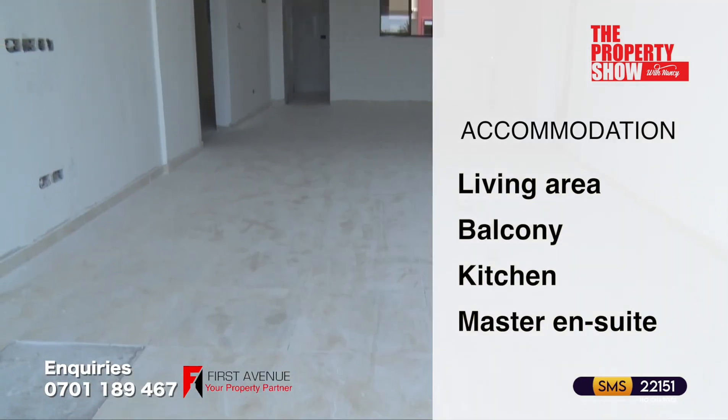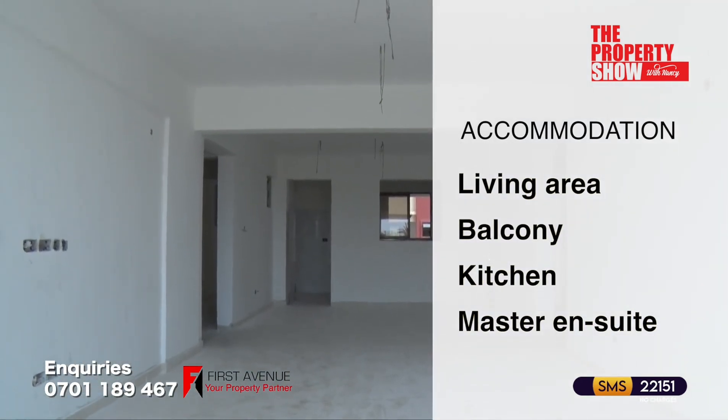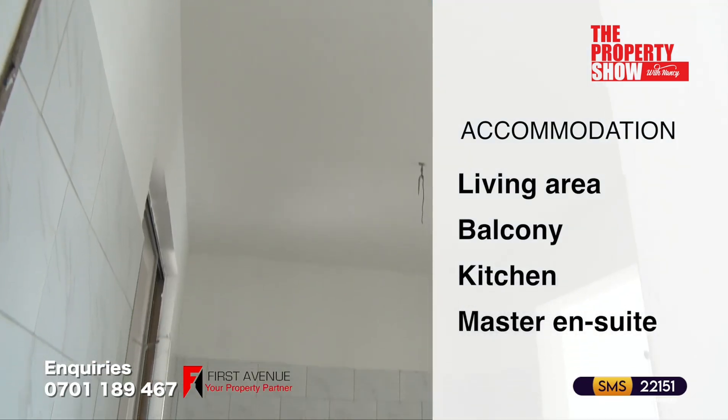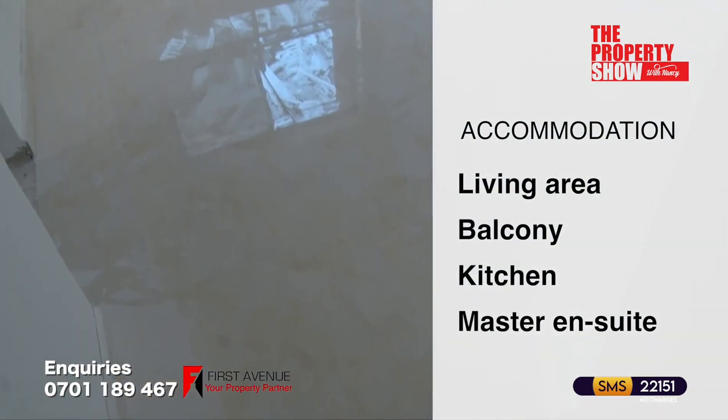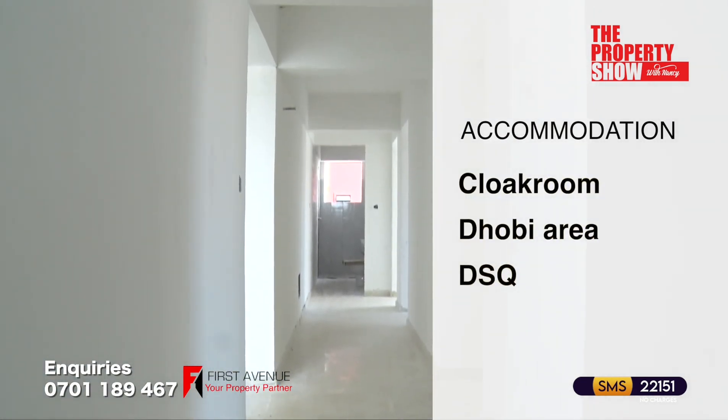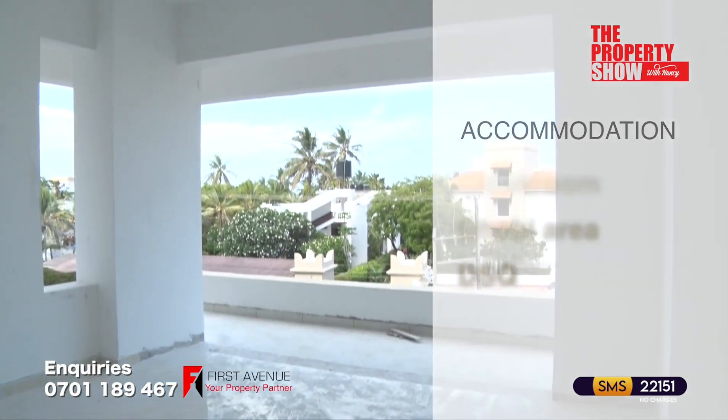Accommodation features include a spacious living area opening to a balcony with panoramic views to the ocean, a spacious kitchen with built-in cabinets, master en suite bedrooms, a visitor's cloakroom, adobe area and an en suite DSQ.